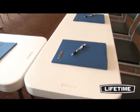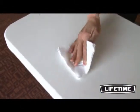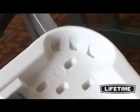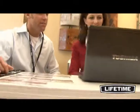Constructed of UV-protected high-density polyethylene, Lifetime tables are durable, lightweight and long-lasting. Our table tops are stain-resistant and easy to clean. They have dent-resistant corners and are engineered for superior strength and rigidity across the length of the table.